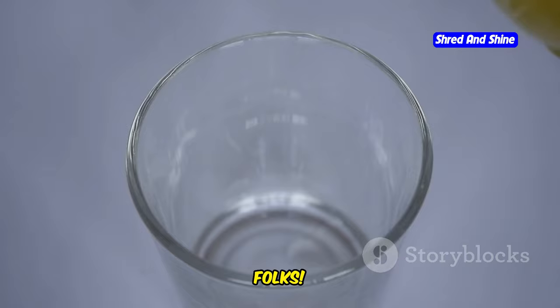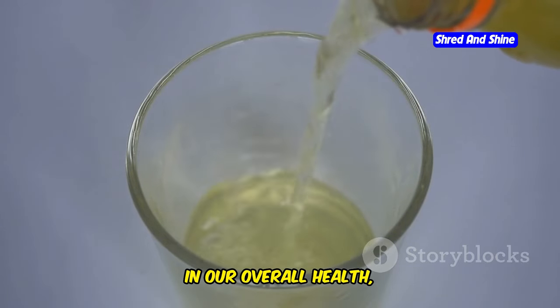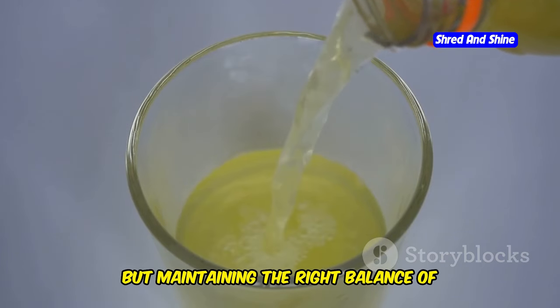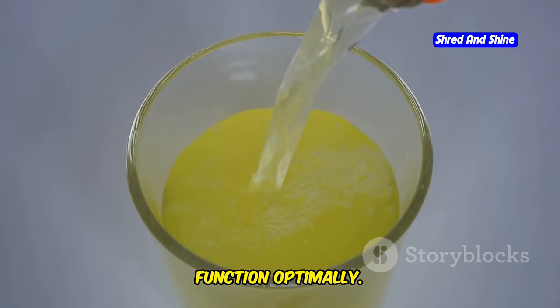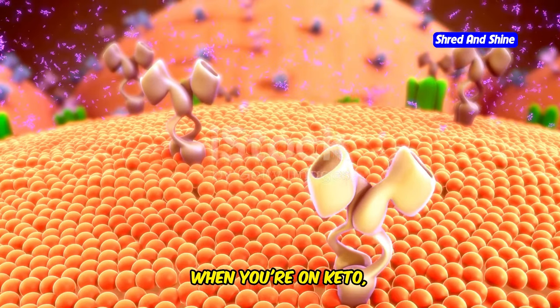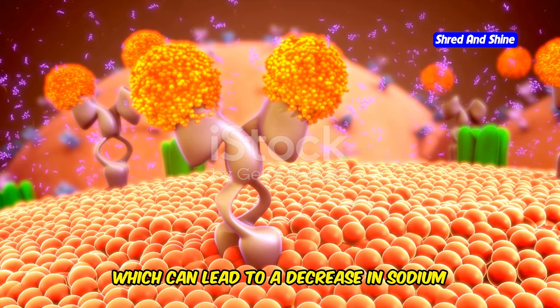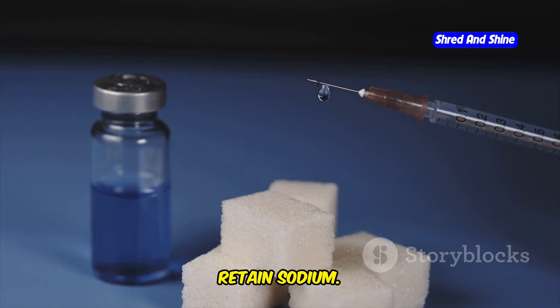Let's talk electrolytes. These tiny minerals play a massive role in our overall health, especially when you're on a ketogenic diet. You might not realize it, but maintaining the right balance of electrolytes is crucial for your body to function optimally. When you're on keto, your body produces less insulin, which can lead to a decrease in sodium and water retention.